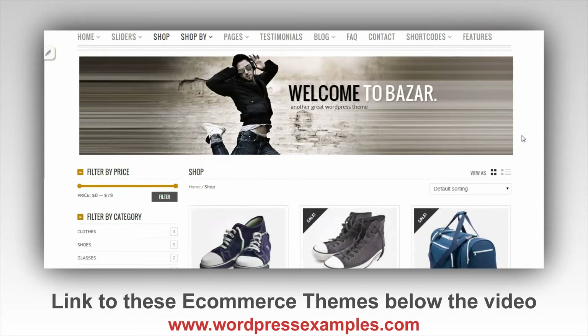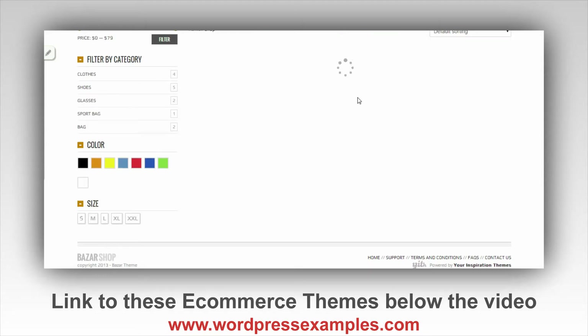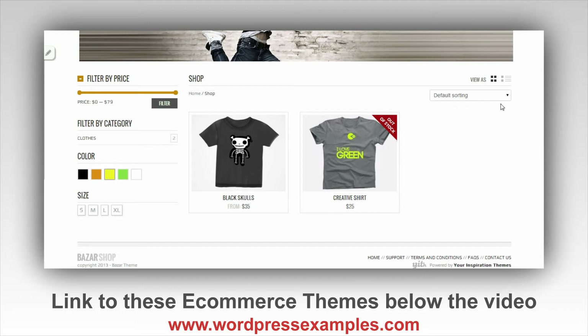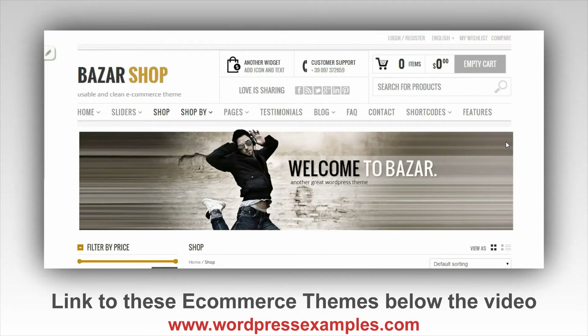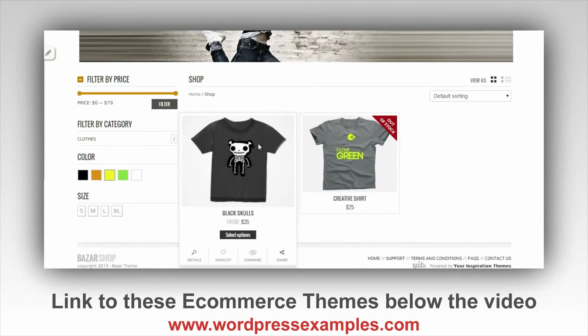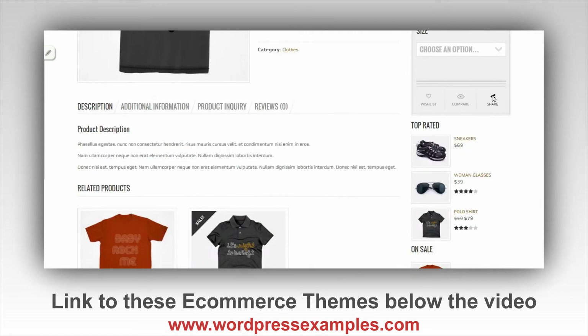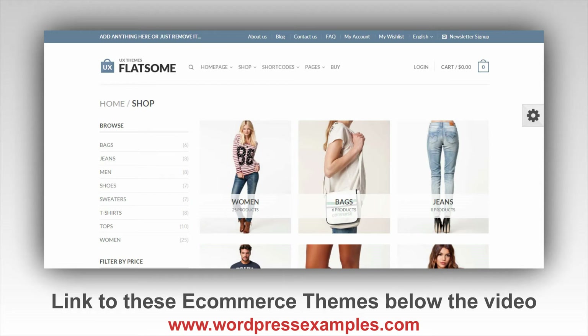From the same developer there's the Bazaar Shop, which also has a nice header and looks really clean. You can change the color — let's make it yellow. That turned out to be a shop filter, not a theme setting. Let's click on an item to see how clean this theme looks.